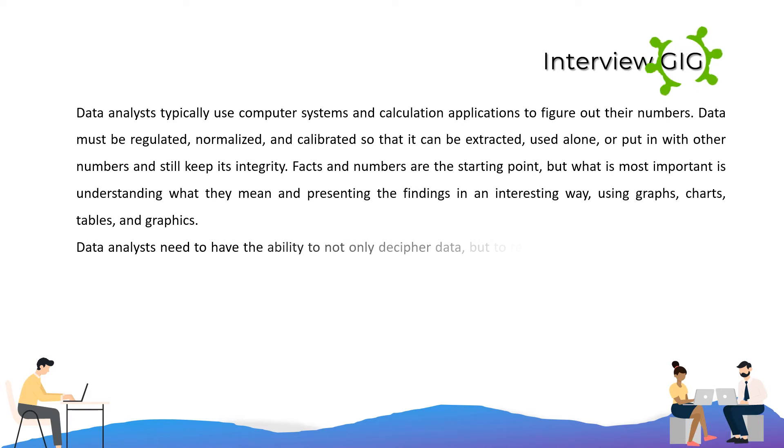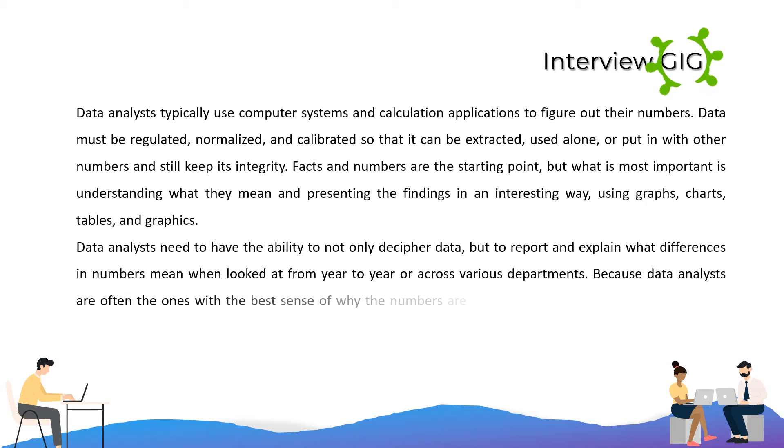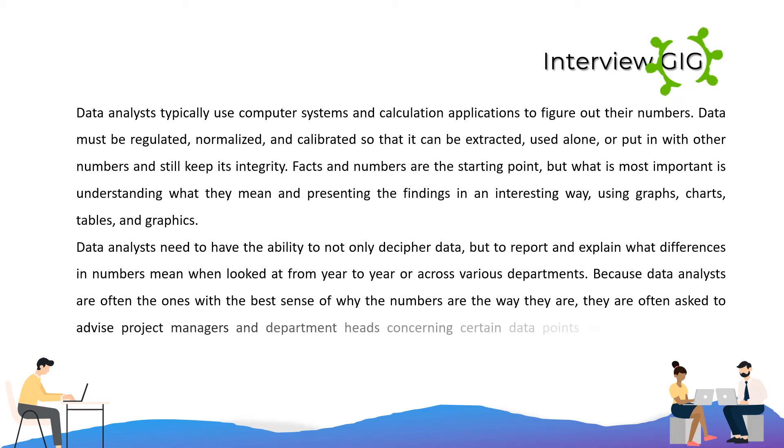Data analysts need to have the ability to not only decipher data, but to report and explain what differences in numbers mean when looked at from year to year or across various departments. Because data analysts are often the ones with the best sense of why the numbers are the way they are, they are often asked to advise project managers and department heads concerning certain data points and how they can be changed or improved over a period of time.